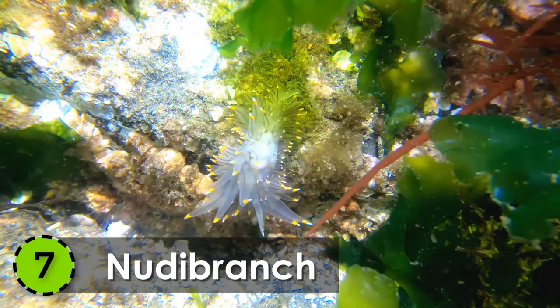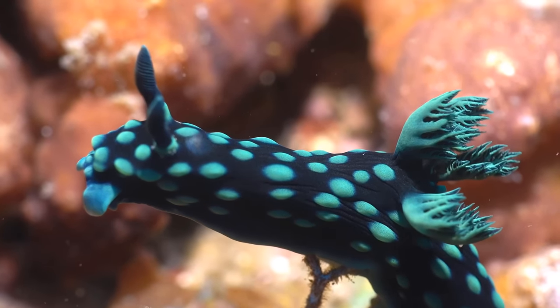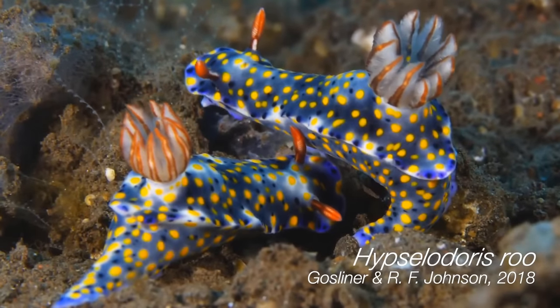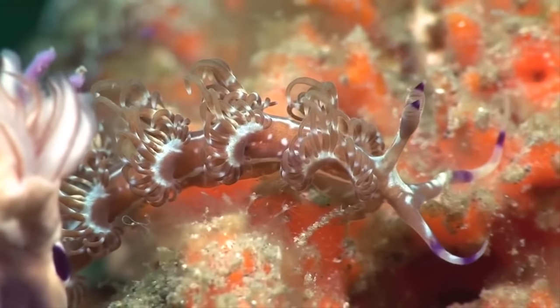7. Nudibranch. Grabbing the 7th spot on the list of the most beautiful creatures in the world is the Nudibranch, found in oceans all around the world.